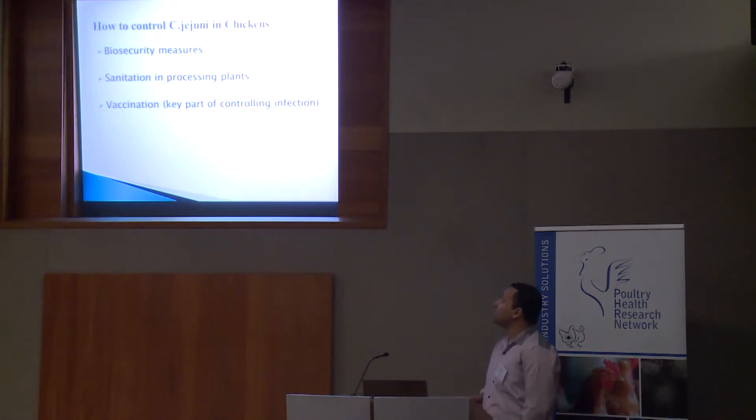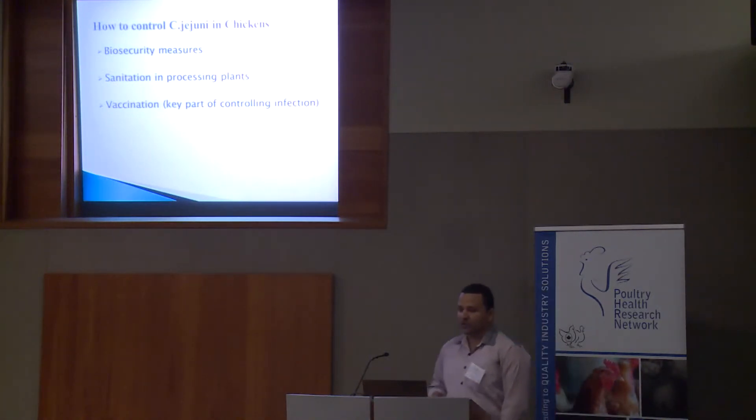So how do we control Campylobacter jejuni in chickens? Different approaches have been applied for reduction of Campylobacter jejuni burden in poultry. The first is through biosecurity measures to reduce on-farm colonization. The second approach is sanitation at processing plants. However, these strategies are only partially effective in controlling Campylobacter burden in chickens.